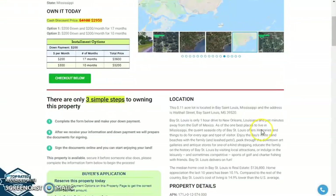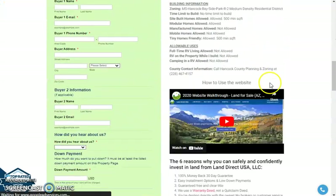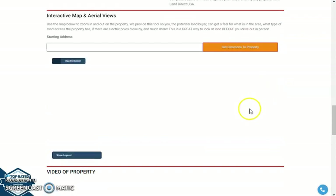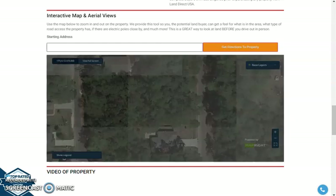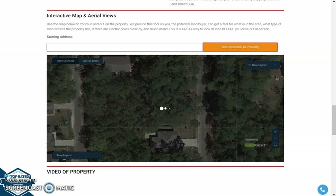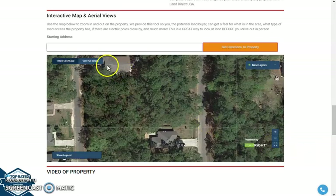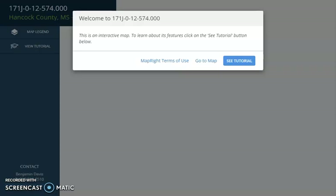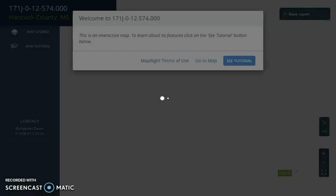If you scroll down, you will see the property details. We also have a full screen view of the lot. This is an interactive map powered by MapRide software. The full screen view provides full dimensions, borders, and you can check the characteristics of the surrounding environment and what type of road access the property has.